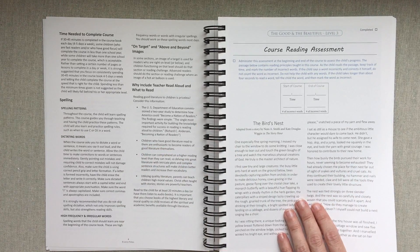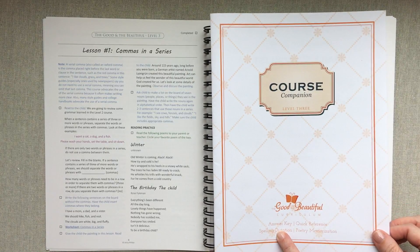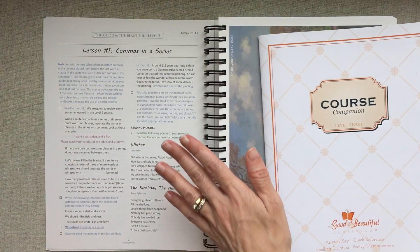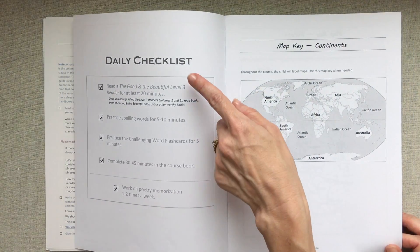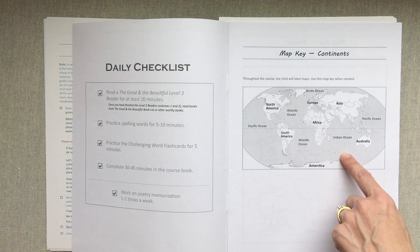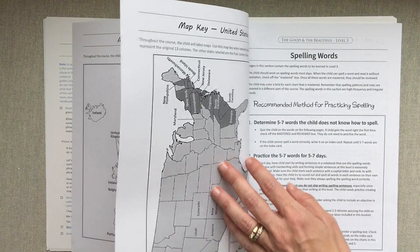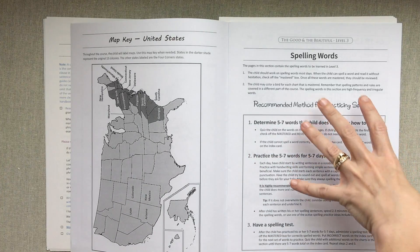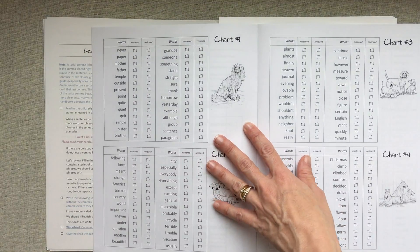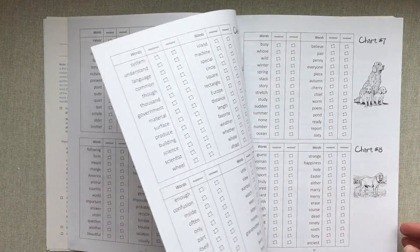She also tells you how to administer a reading assessment right in the course. The course comes with a course companion — a separate book that includes the answer key, quick reference, spelling dictation, and poetry memorization. Each year the course companion looks different based on what you need. It outlines your daily checklist of how long to spend on each thing, and includes a map key for Europe, North America, and the United States, since geography is woven throughout the lessons.